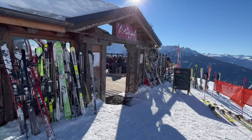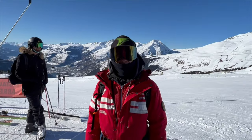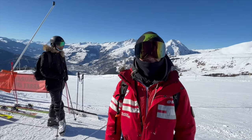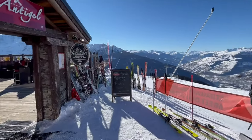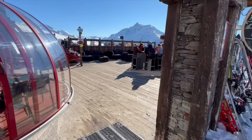Just arrived at L'Antigelle after going off-piste this morning with my guide from the USF. Let's go and have some food. This looks nice.